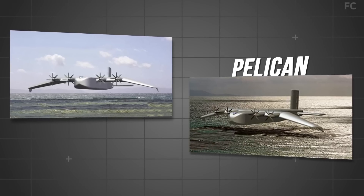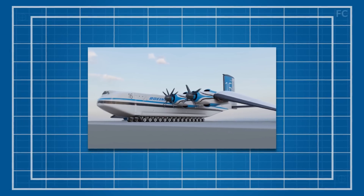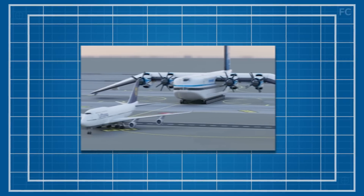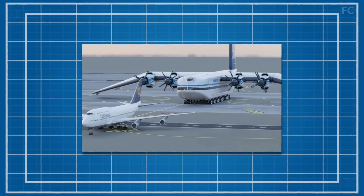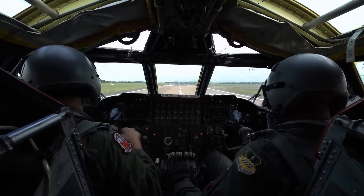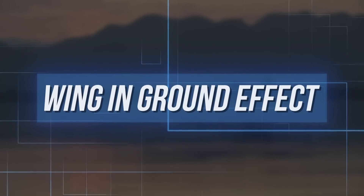Boeing's wingtip design is borrowed from a previous attempt at a similar aircraft: the Pelican. Proposed in the early 2000s, the Pelican was far ahead of its time — conceptually everything the Liberty Lifter X aims to be: a giant cargo, sea-skimming, land-running airplane that could deliver huge supplies to troops across the globe, achieving this tribrid ability via the revolutionary wing-in-ground effect.